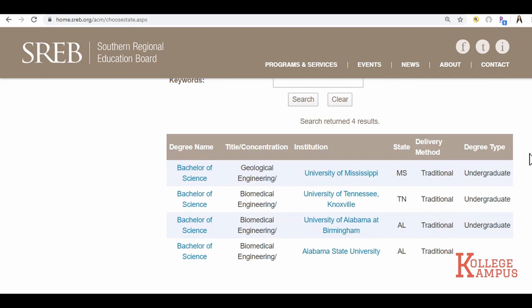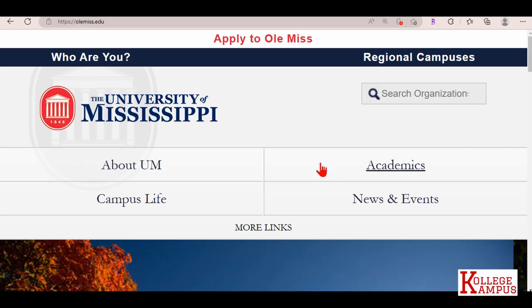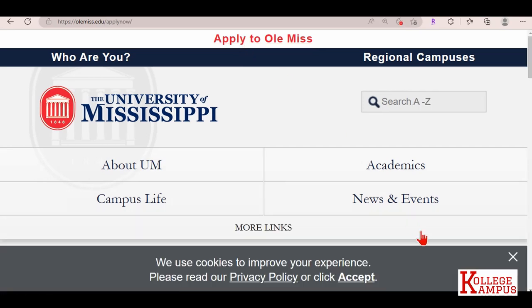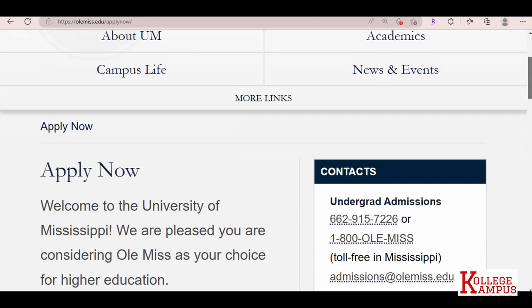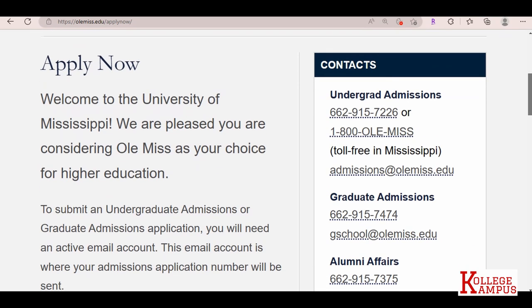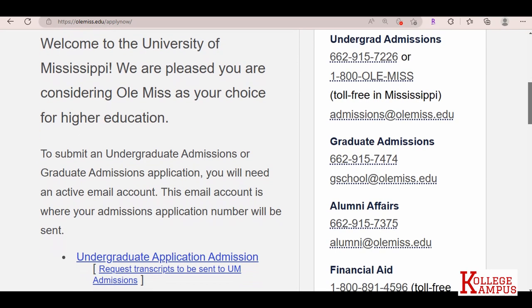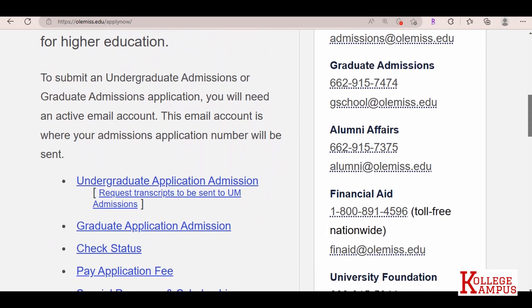Results — I have four results: University of Mississippi, University of Tennessee, University of Alabama, and Alabama State. I'll be selecting Ole Miss. Click on the website and apply. You must be admitted into the university in order to be accepted into the ACM program. Apply like a regular student through the application process and also apply for financial aid, because although you'll be receiving in-state tuition rate, you also want to receive financial aid if you qualify.